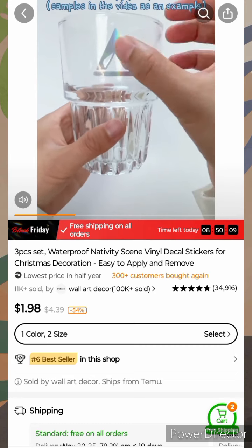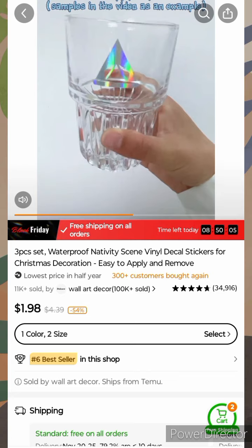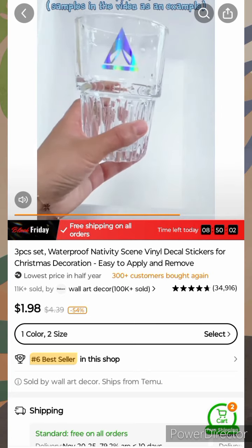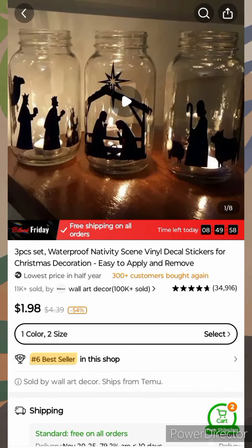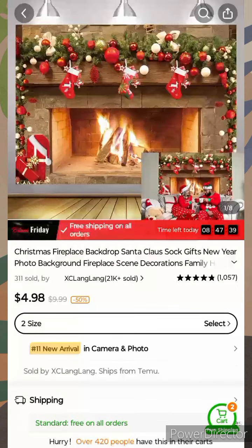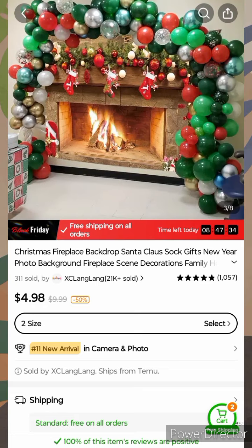Product six — look at this. I like the creativity. This is only a dollar ninety-eight. It's decal stickers to put on jars. I think it's really nice for Christmas.